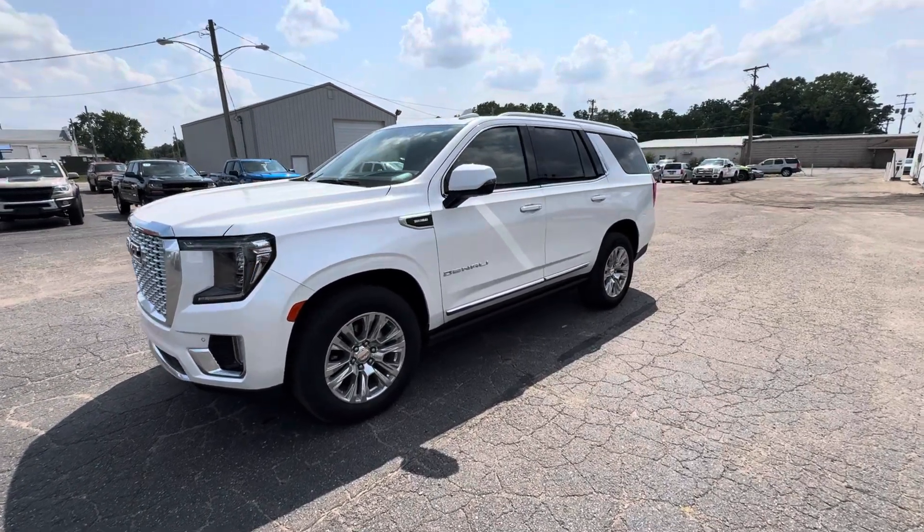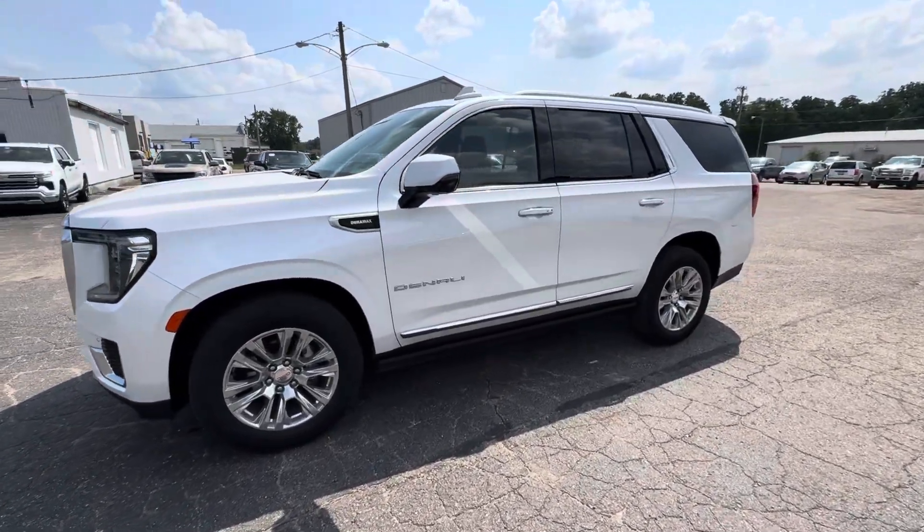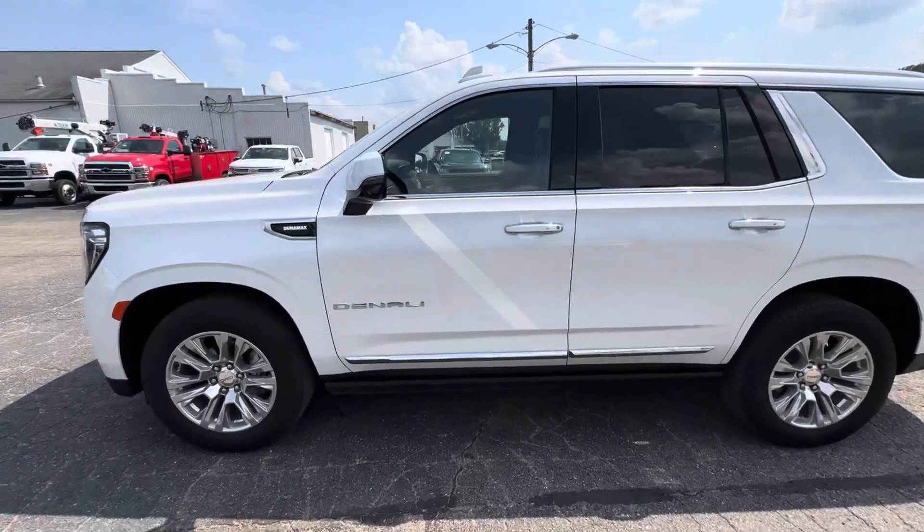Brady here from Jim Stutman Chevrolet GMC here in Sturgis, Michigan on 810 West Chicago Road.